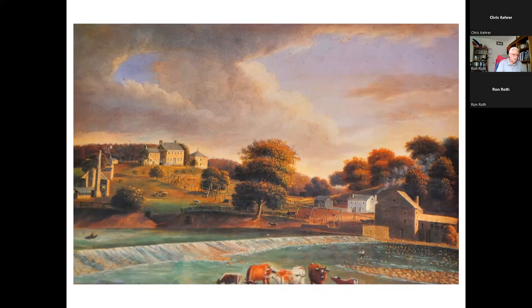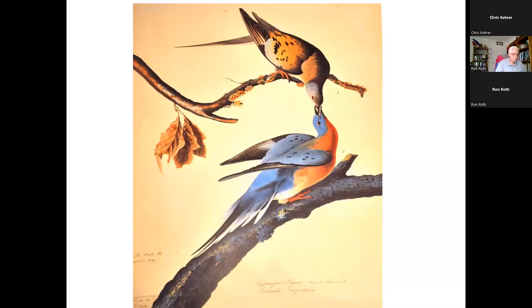He married Lucy in 1808 and they left for Louisville, Kentucky where he opened a general merchandise store. In 1810 they moved further down the river to Henderson, Kentucky for another commercial enterprise. Henderson was a paradise for hunting and birding. In 1812, Audubon completed his first drawing of a bird in flight — the passenger pigeon. The passenger pigeon is one of the tragedies of American wildlife: its extinction.